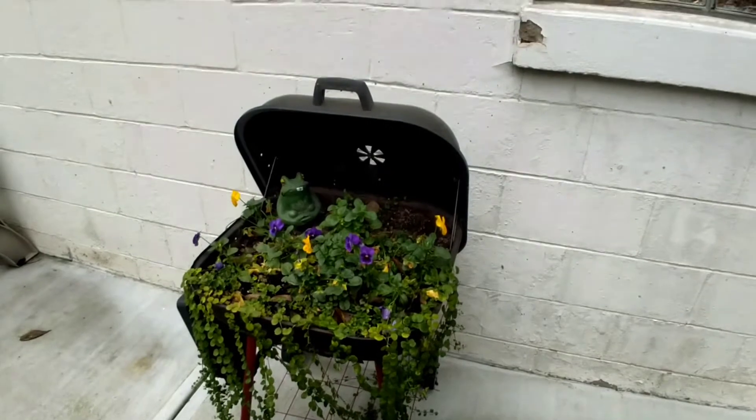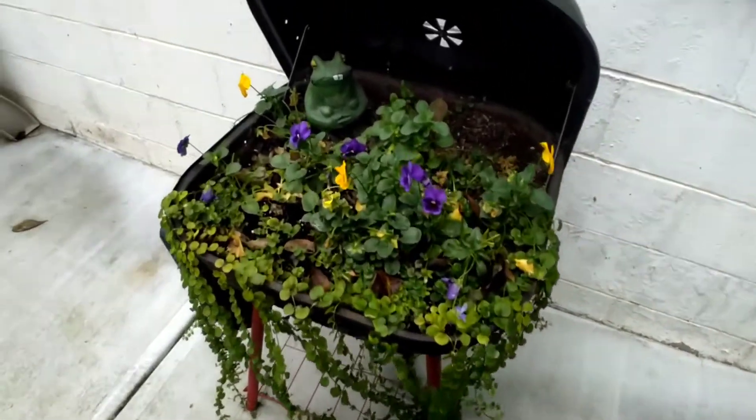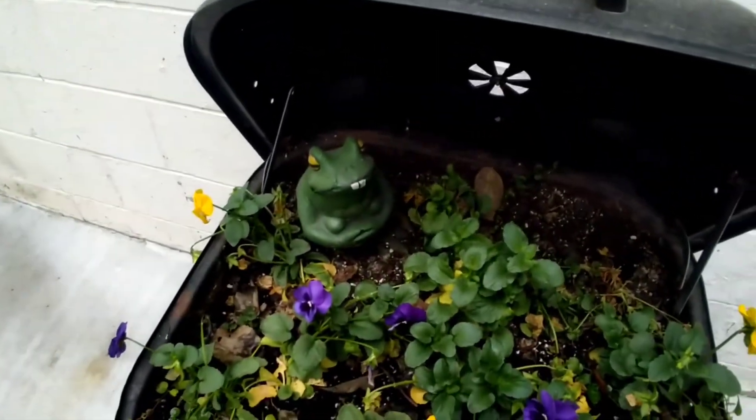Here's an old barbecue grill which they made into a flower planter. This frog seems happy.